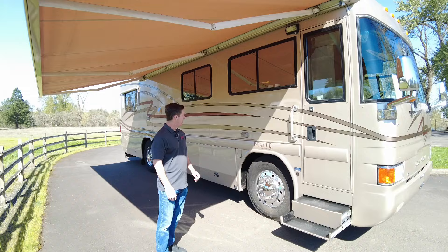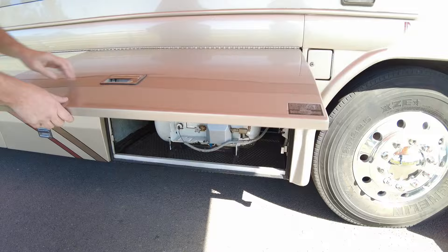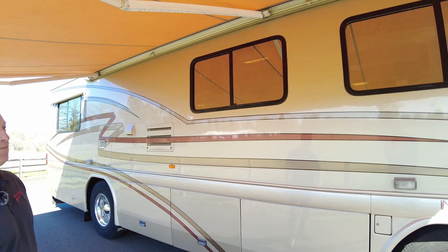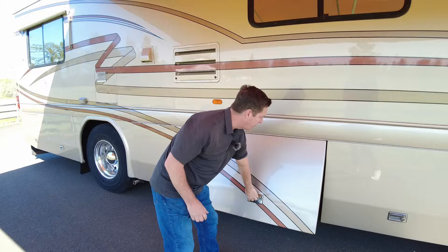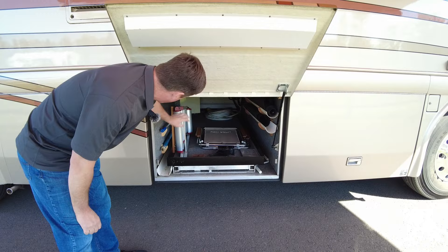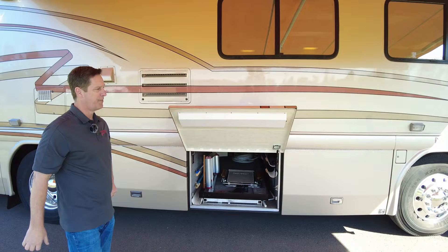Right here is the propane tank, which runs the refrigerator and the cooktop. It's going to have a dual fill — this holds 110 gallons of diesel and you can fill it from either side. The paint is Sikkens — it's all full body paint on Country Coach, not decals; this is real paint. Fiberglass doors insulate really well. You get one full pass-through bay of storage, and there are zippy awning chairs. This is a one-owner coach with 100,000 miles, and it's been very well maintained.